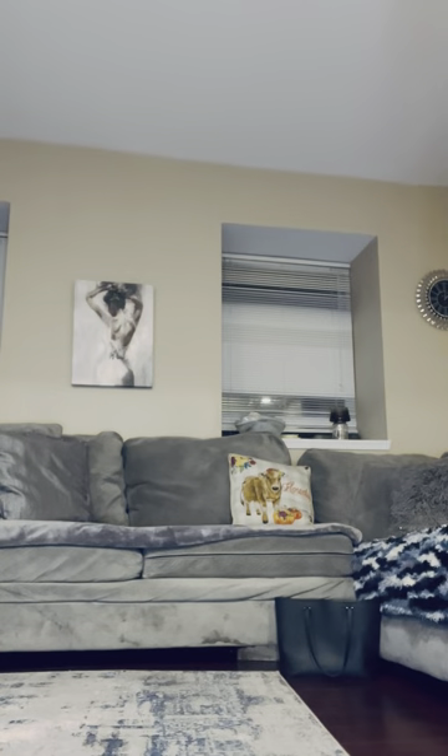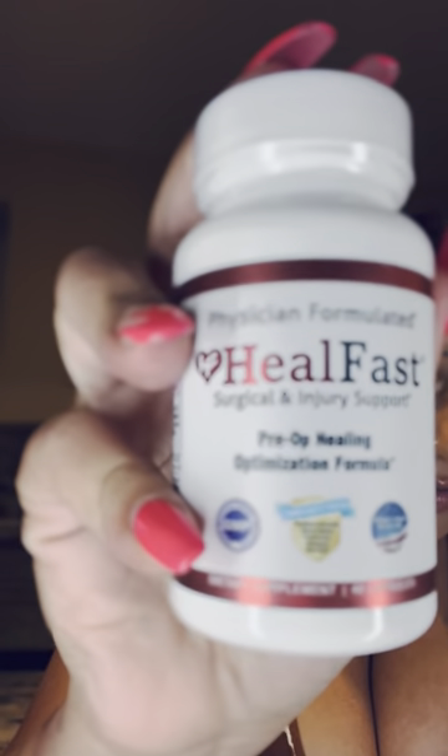Vitamin C — I heard that was good. I also got this; it's called Heal Fast, from Amazon. It's surgical and injury support for pre-op healing. You take four capsules twice daily for about five days before surgery. I did ask my doctor if these were okay to take before surgery and she said yes — but please ask your doctor before taking any vitamins, supplements, or anything like that. That's very important.